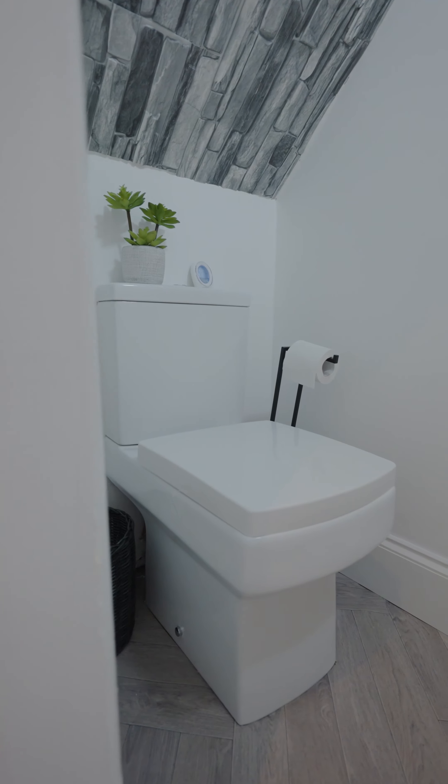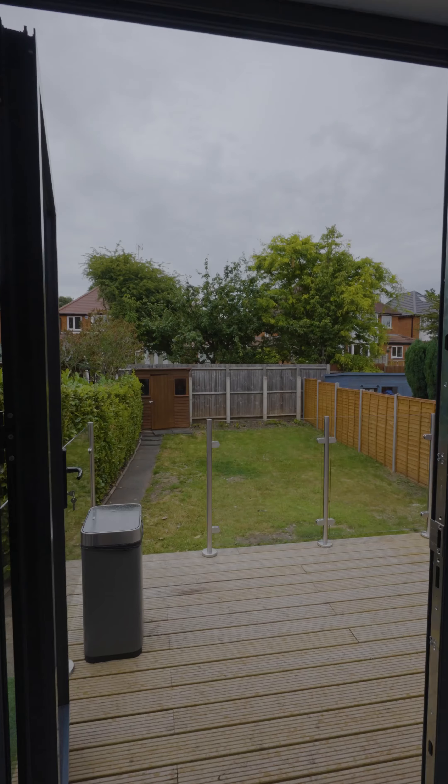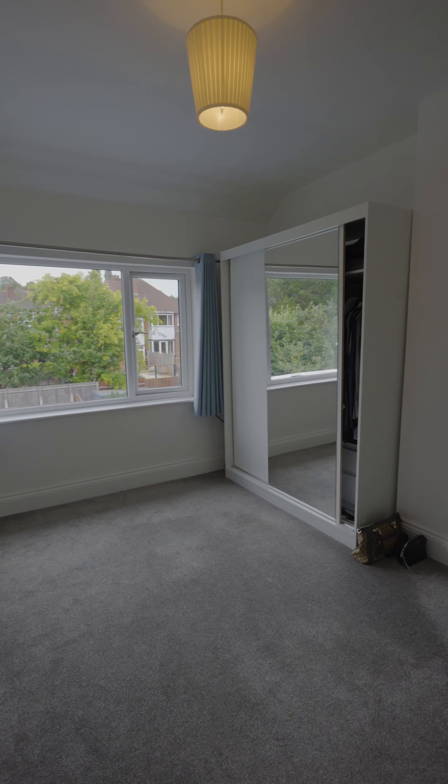The people who own the property have installed a ground floor WC, and there's also a front reception room at the front of the property. We've got lovely bi-fold doors going out into the garden. The property is immaculate throughout — it's a great first home in a great location.